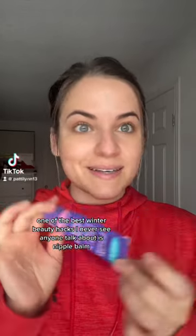One of the best winter beauty hacks I never see anyone talk about is nipple balm. No, hear me out — you're not going to use it on your nipples. You can if you want, right? This is what they tell breastfeeding mothers to get because of the humidity and the friction. Their nipples sometimes get cracked in the beginning.